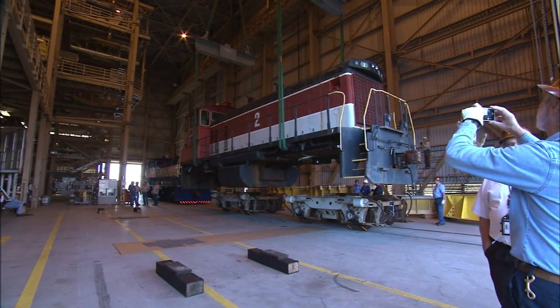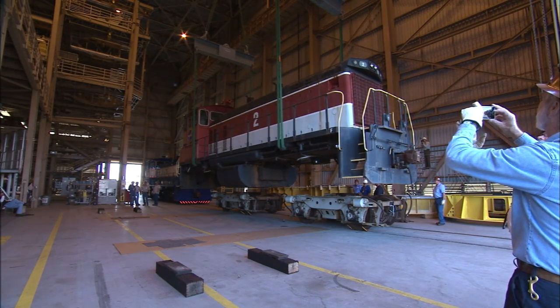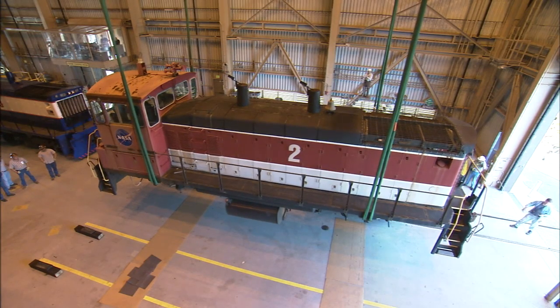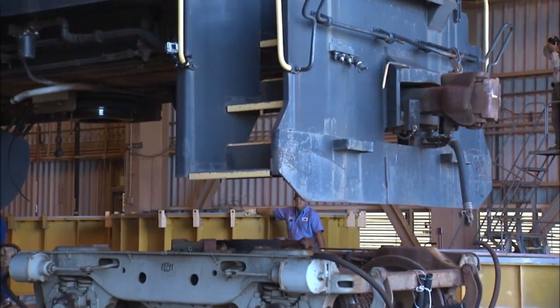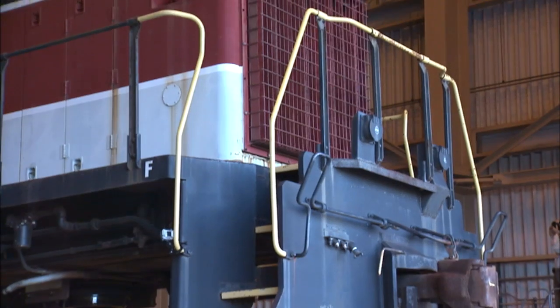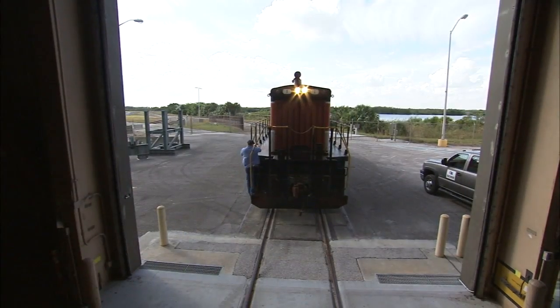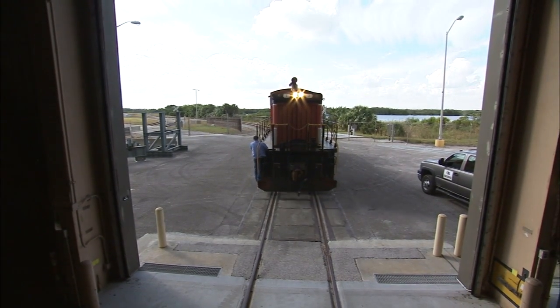The agency's Ground Systems Development and Operations Program approved the plan and cleared the facility for the job. Locomotive number one positioned the other two directly beneath the 400-ton overhead cranes inside the RPSF high bay, then retreated to a position just outside the door.